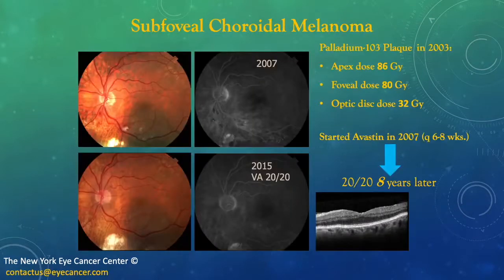Here we have a subfoveal choroidal melanoma treated with palladium-103 ophthalmic plaque brachytherapy in 2003. The fovea dose is in excess of 50 gray — in fact, 80 gray. Treatment with Avastin was started in 2007, and injections were given every 6 to 8 weeks. Eight years later, in 2015, he was 20/20. Unfortunately, he moved to Italy, and I hear he's doing quite well, but we do not get periodic follow-ups.